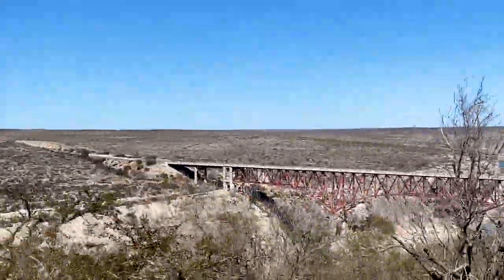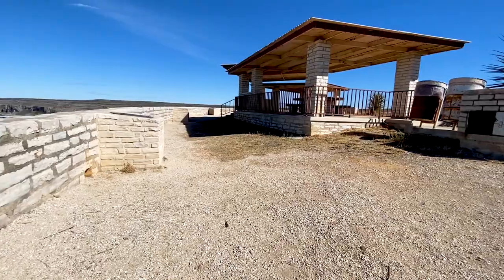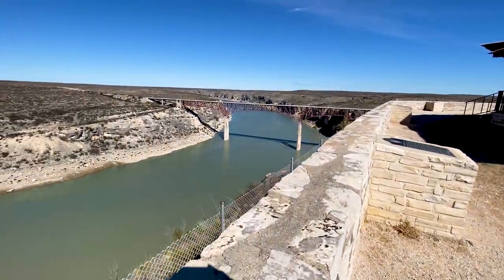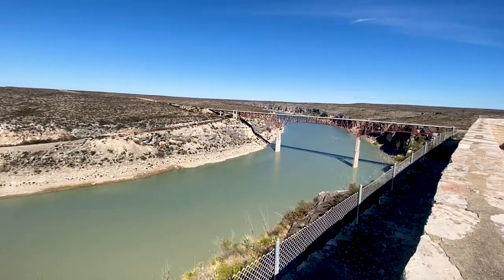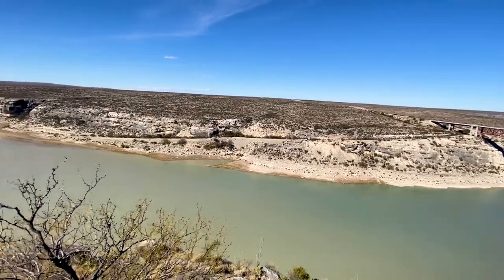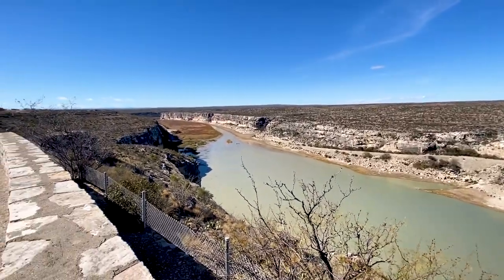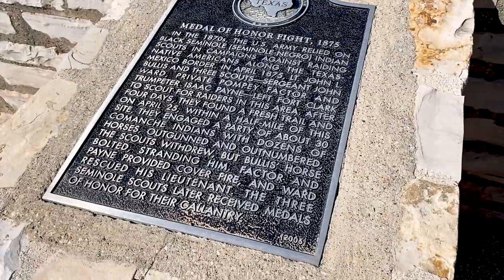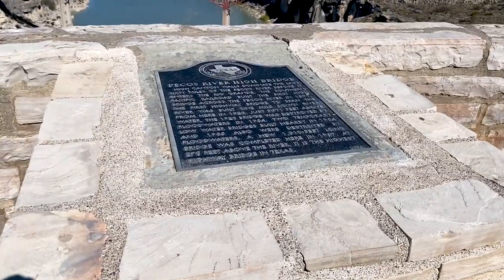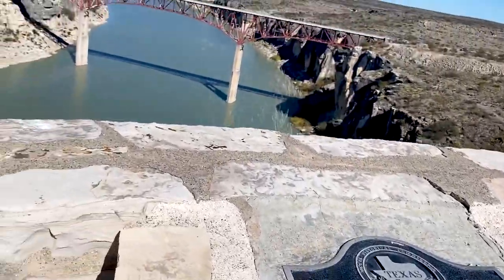Here we have our first glimpse of the Pecos River Bridge. With a picnic area like this, who wouldn't want to have lunch here? We had three different picnic benches to choose from, and while we were there, other people showed up — it does get pretty busy. Texas has a lot of historical markers throughout the state, and if you get a chance to check some of them out, they're pretty interesting.